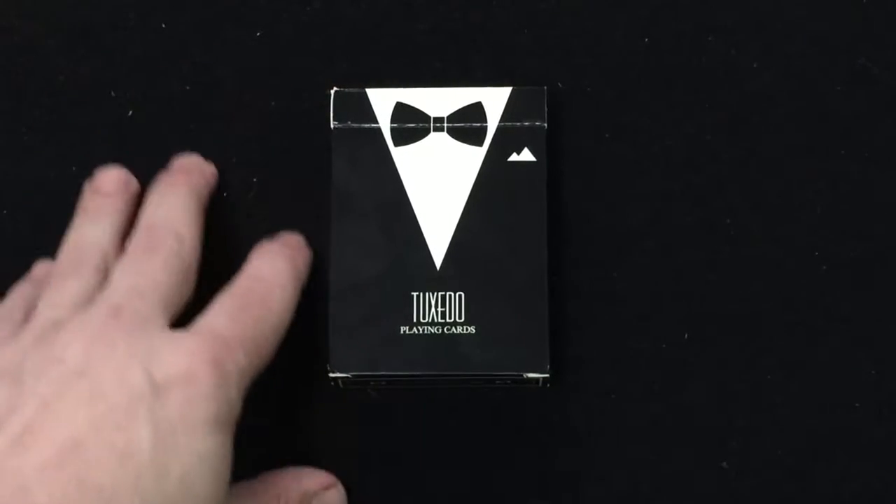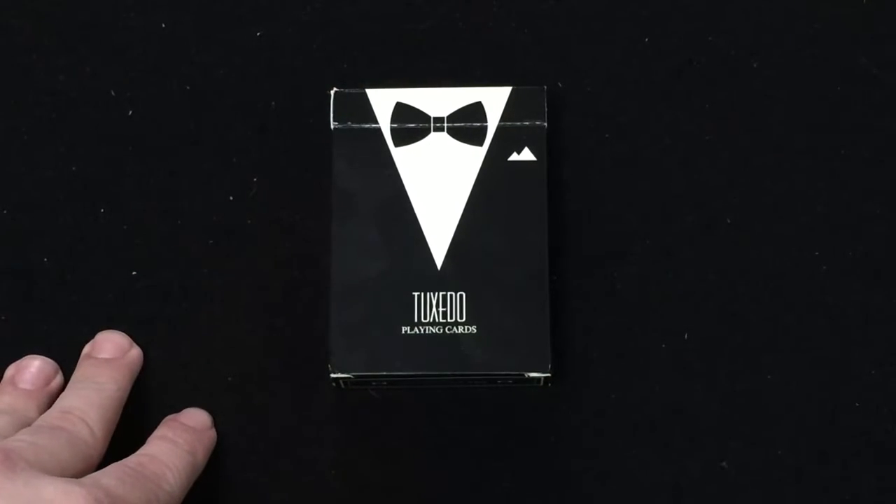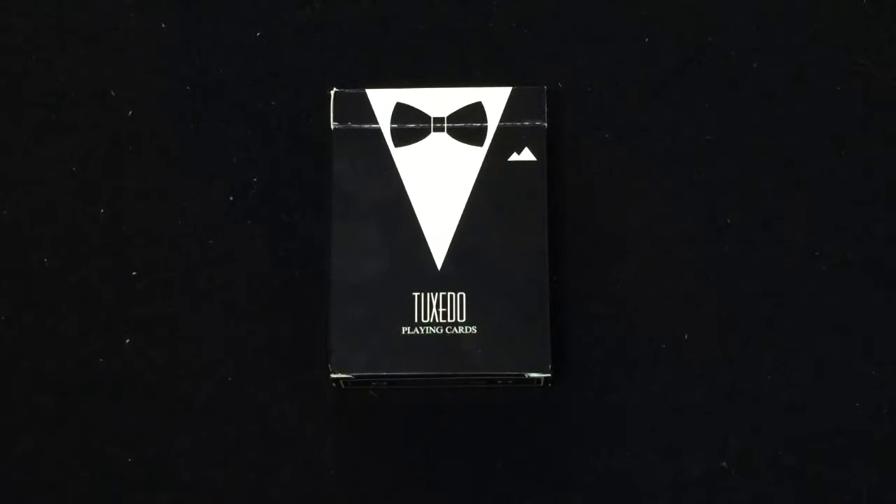Hello everyone, this is the latest from Natalia Silva — the Tuxedo Playing Cards. This is inspired by one of her backers and friends who said he used to do something with court cards wearing tuxedos. It's not that it hasn't been done before — you could say it was the Bicycle Black Tie deck from a few years ago — but this is the result from that idea. She took it, she ran with it, printed by Make Playing Cards.